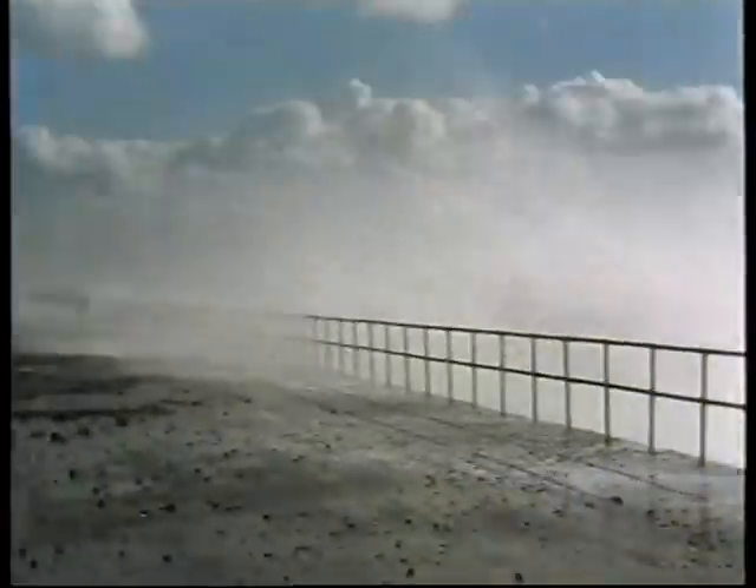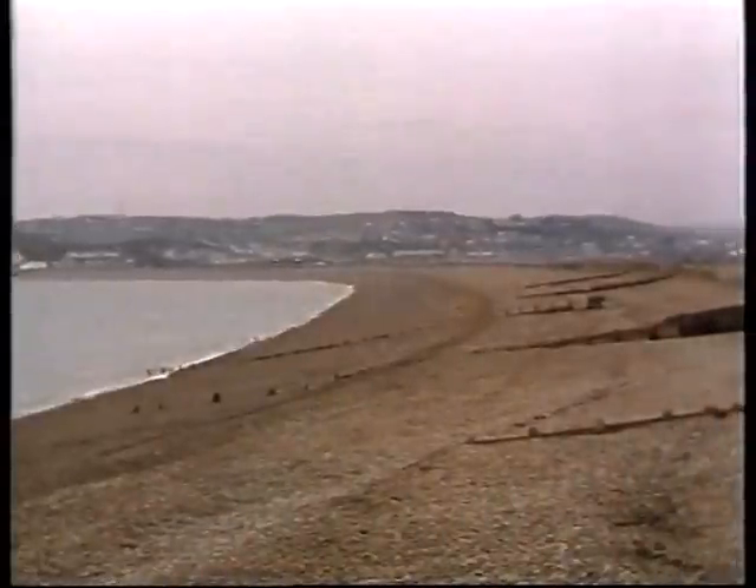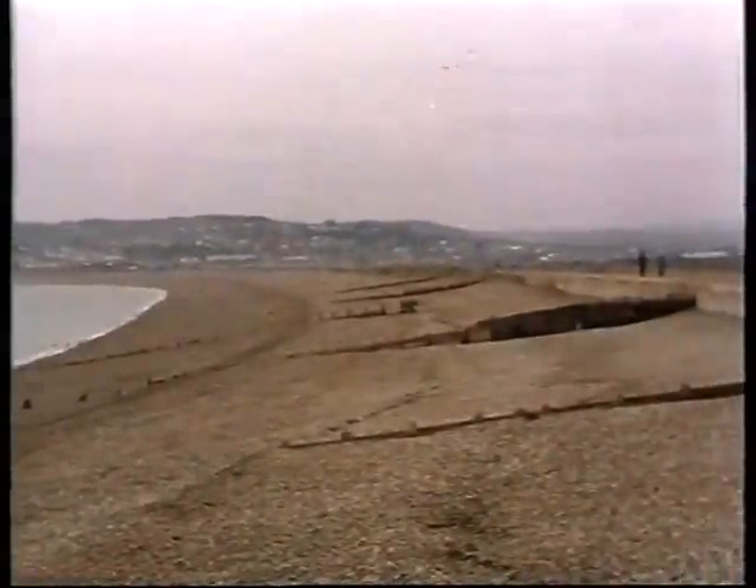The coastline at Seaford is more exposed to large waves driven by the prevailing southwesterly winds than any other frontage along the Sussex coast. Up to approximately 100 years ago, Seaford was protected by a stable shingle beach, similar to that now existing at tide mills immediately to the west.